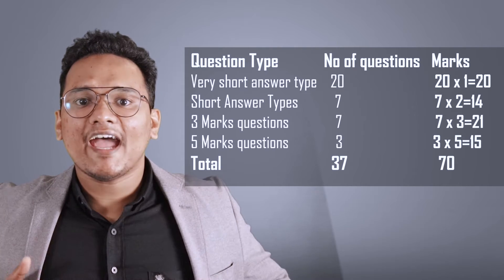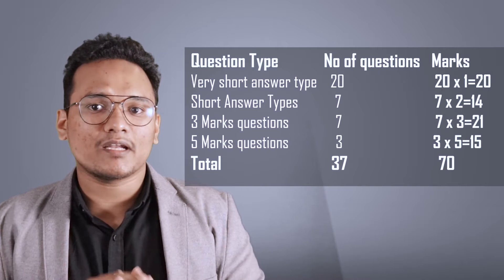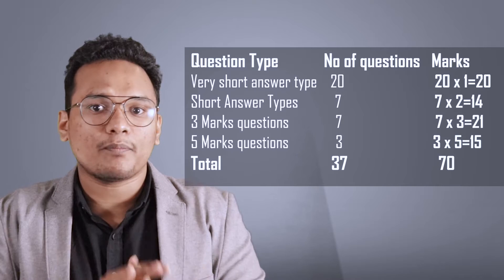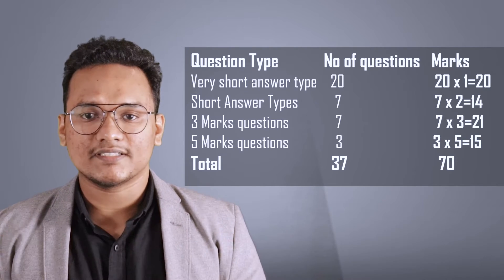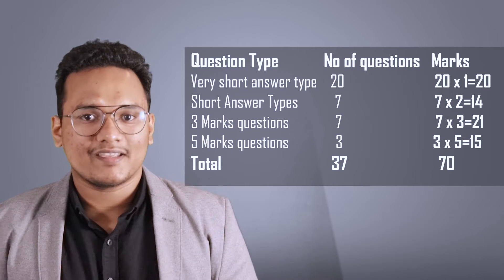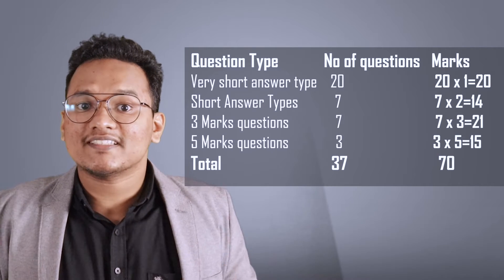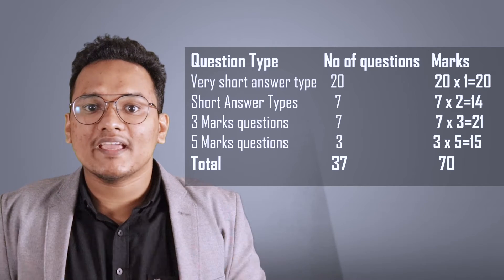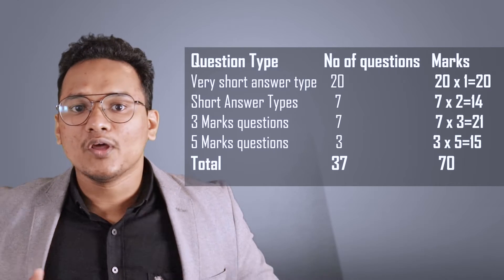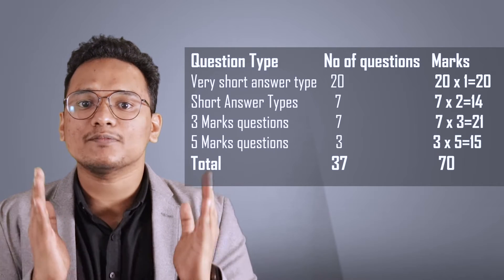The next 7 questions will be 3 marks each. One thing you should keep in mind while giving 3-mark answers: if there are any diagram-related questions you should include the diagram in your answer sheet, and you can also give answers as bullet points — it will make your answer sheet more impressive. Next are the 5-mark questions, which will mostly be derivations or numericals. Many students are not very happy about derivations, but derivations are very safe to answer — there is no chance to make mistakes in them. In derivations, diagrams are a must. Don't even think about writing your answers without diagrams, and here also you can give your answers as bullet points.